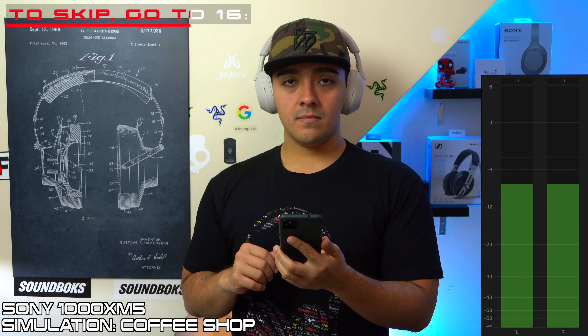The XM5s also have an atmospheric pressure sensor and block out even more noise than the XM4s. They handle constant lower-frequency sounds like road noise better, and they do a much better job on higher-frequency sounds like chatter, which was an issue for the XM4s. However, the XM5s do have noticeably more cabin pressure, so if you're sensitive to cabin pressure, be cautious. The XM4s, XB910Ns, and WH-710Ns are much safer bets since they all have much less cabin pressure.